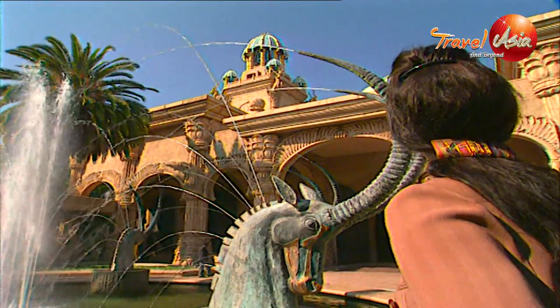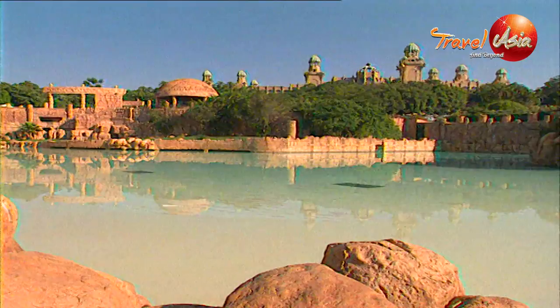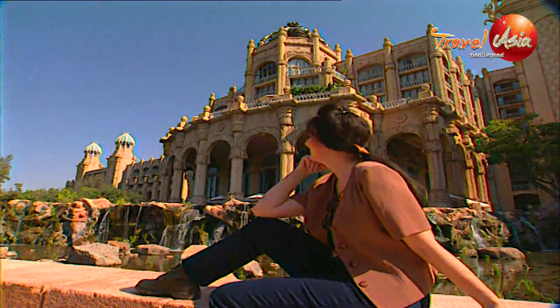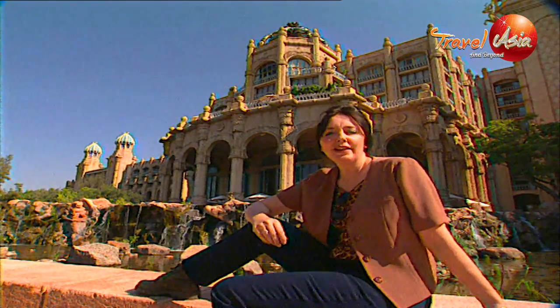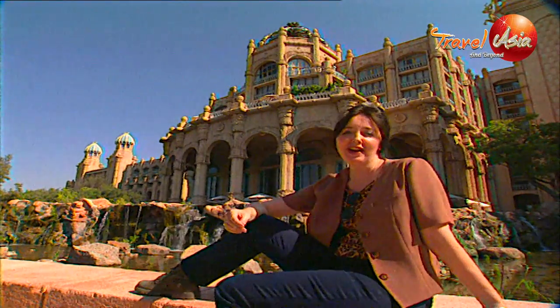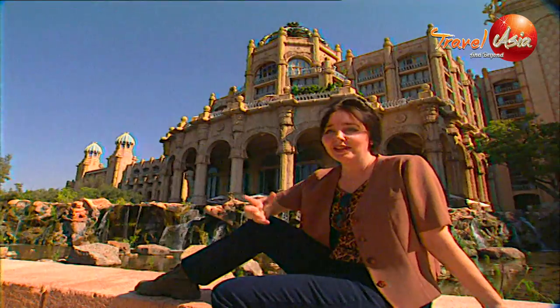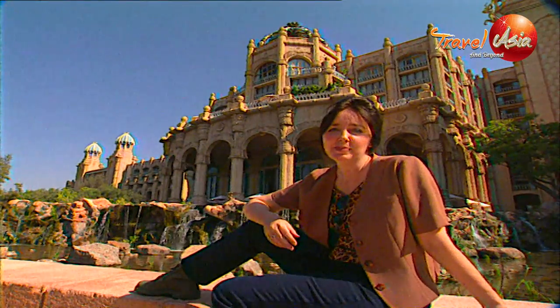In some places, all you can do is stop and stare. The Lost City is a US$140 million African fantasy. Everything you see here has been man-made, and even an ancient legend has been created.